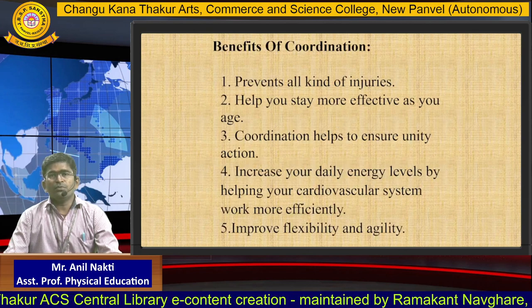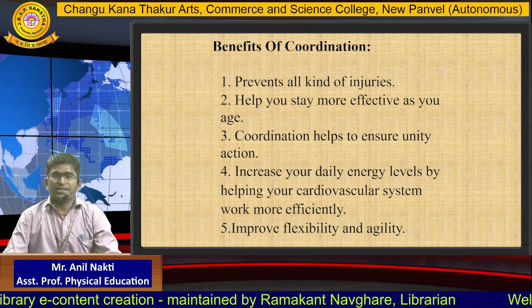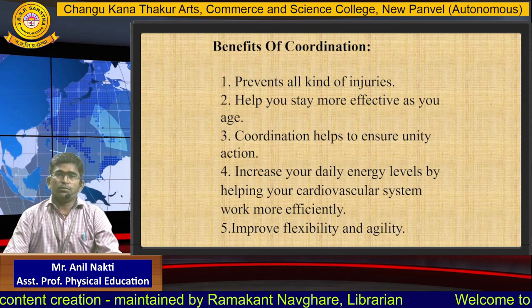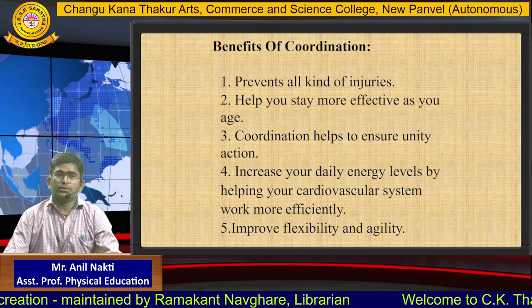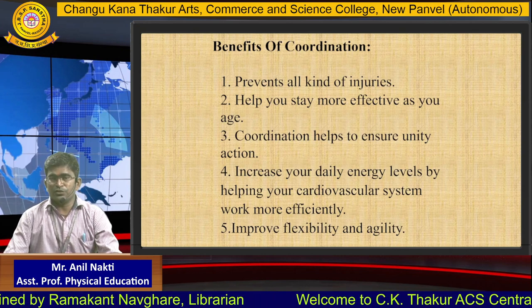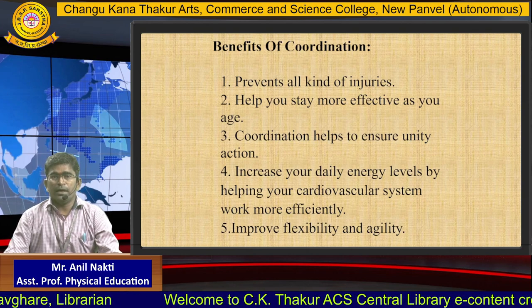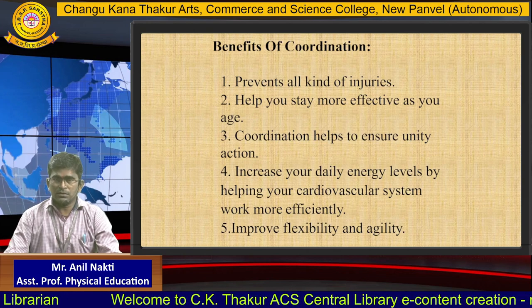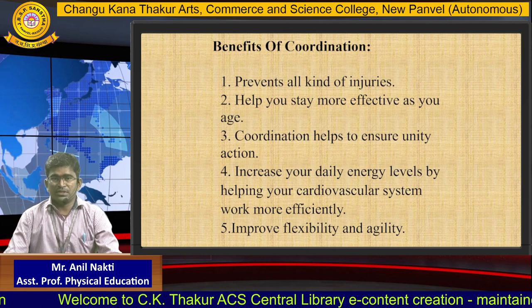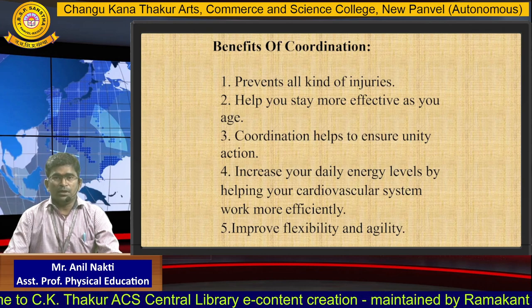Benefits of coordination: 1. Prevents all kinds of injuries. 2. Helps you stay more effective as you age. 3. Coordination helps to ensure unity of actions. 4. Increases your daily energy levels by helping your nervous system work more efficiently. 5. Improves flexibility and agility.